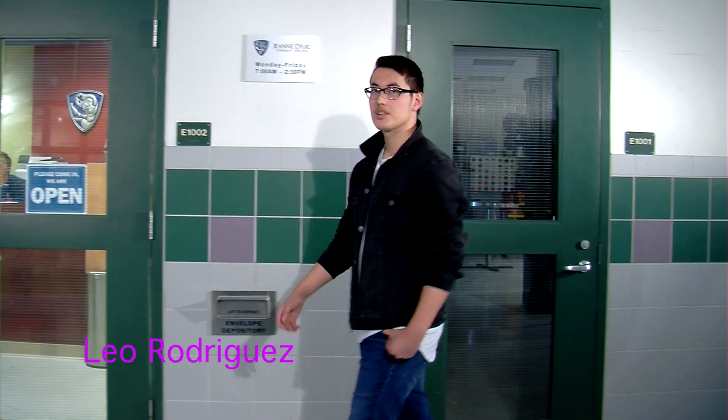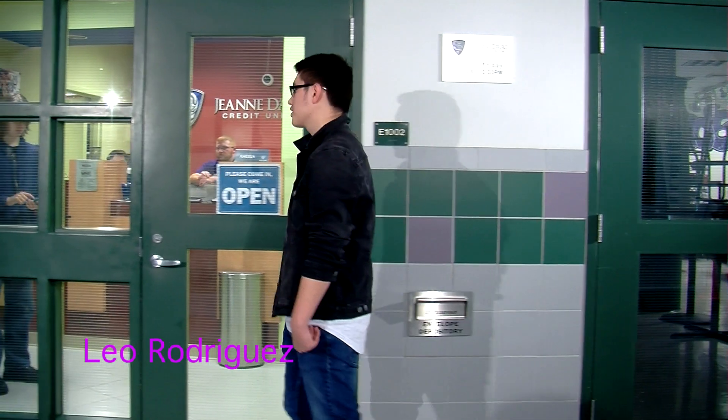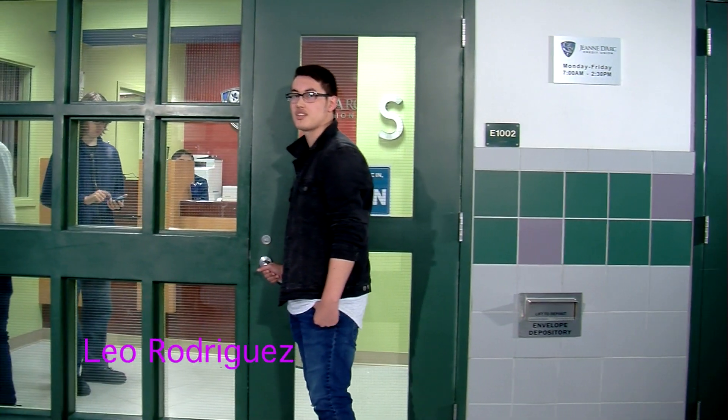Here at Nashville High School South, we have our own credit union, and it's a good place to start saving for college and a new car.